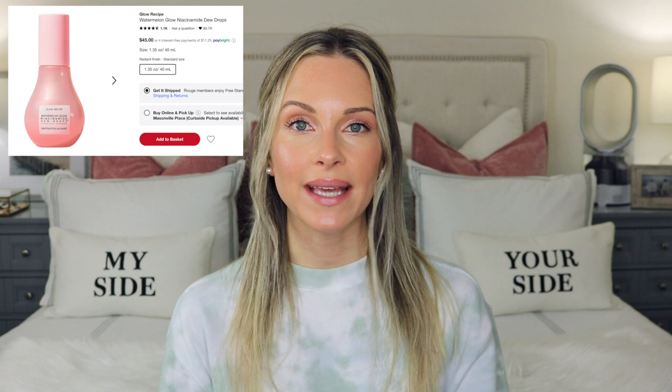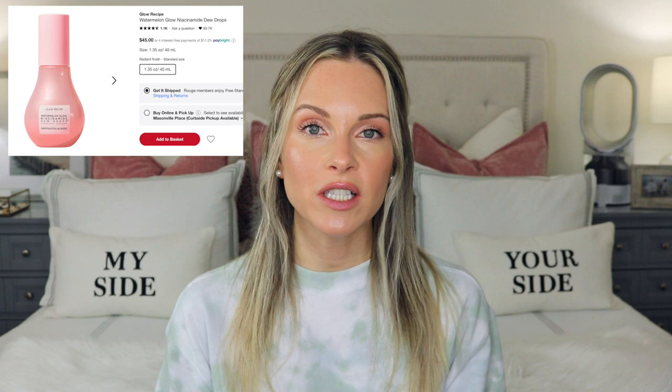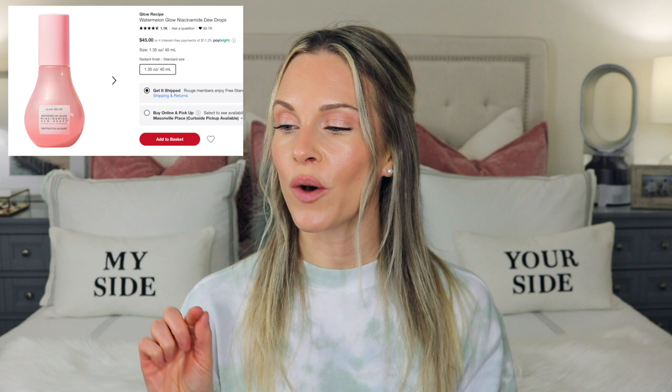It's the Watermelon Glow Niacinamide Dewdrops. I've been wanting to try this serum for quite some time and I've heard amazing things about it. I'm a big fan of niacinamide — I incorporate it in my skincare routine almost every day. It's a great ingredient for dark spots, hyperpigmentation, oily skin, and acne. With this product you're getting 40 mils and it retails at $45 Canadian.